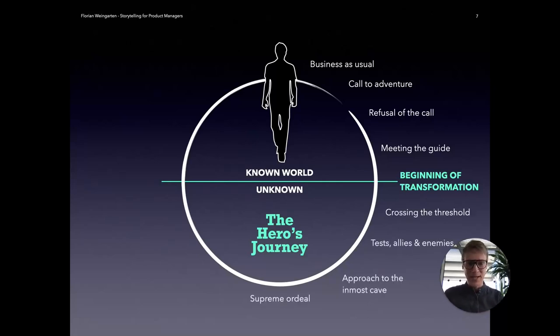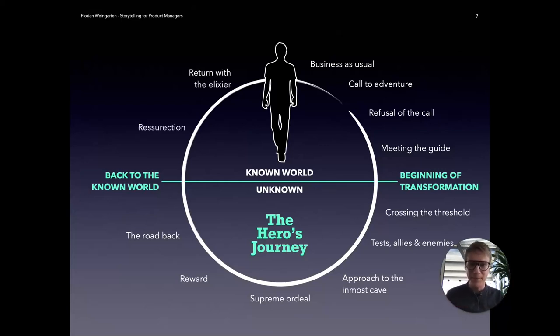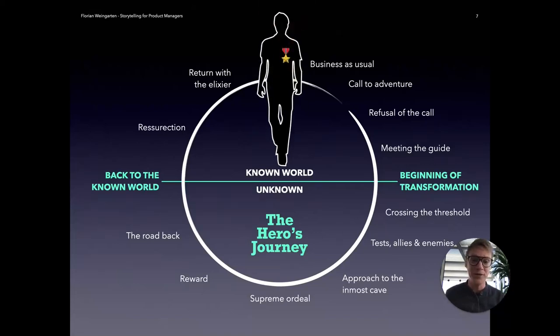The guide helps crossing the threshold. Then there are tests — things to be learned, things our character needs to overcome — to ultimately face the supreme ordeal and overcome all the hurdles and challenges they might be facing. This is where the guide helps, and of course there is a reward afterwards. Going back to the known world, they bring new tools and knowledge acquired in the unknown world. You return with the elixir, leaving the character — your potential user — as a new and improved version of themselves. This happens in all the big Hollywood stories and can also drive the story about your product or feature.